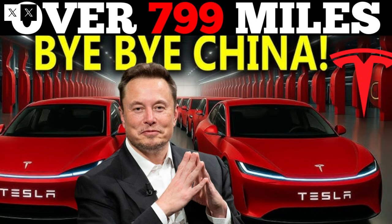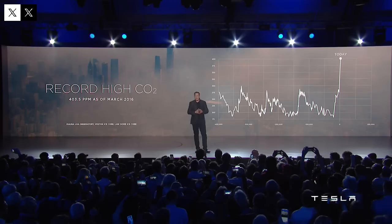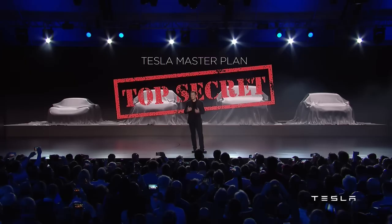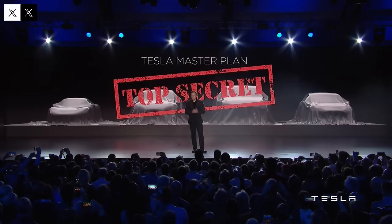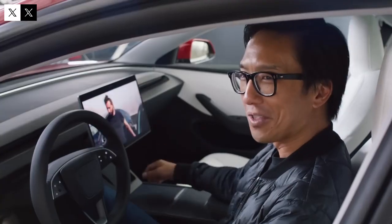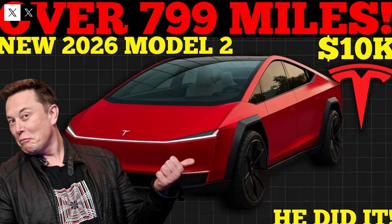Inside, the car offers a minimalist yet highly functional environment. The multimedia center, integrated with all vehicle systems, centralizes functions and reduces the need for physical buttons. This style, characteristic of Tesla, conveys modernity and helps keep the cabin organized and intuitive. The driving experience is also noteworthy: the silence provided by advanced sound insulation creates a relaxing atmosphere, transforming even long journeys into pleasant moments.